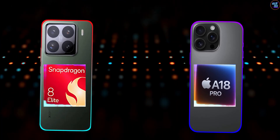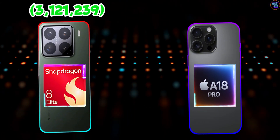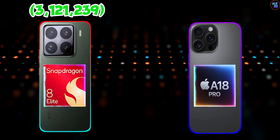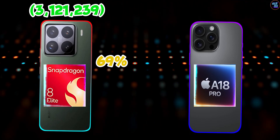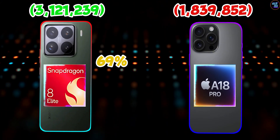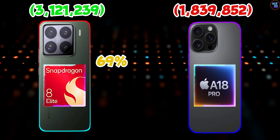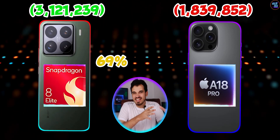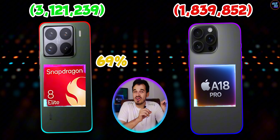The Snapdragon 8 Elite smashed the Apple A18 Pro by achieving a total score of 3,121,239 points in AnTuTu version 10 benchmarks, which is about 69% faster than the Apple A18 Pro's 1,839,852 points. This difference is enormous — a 69% difference is a lot.